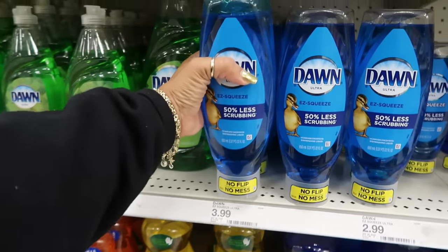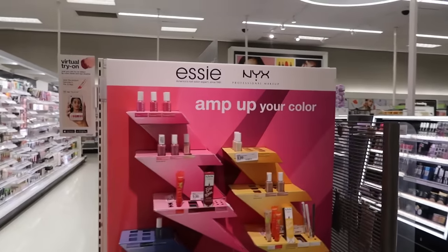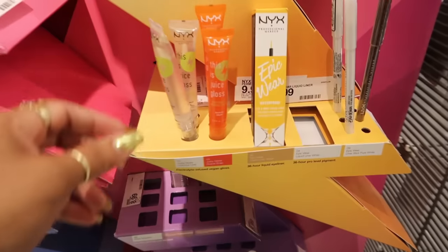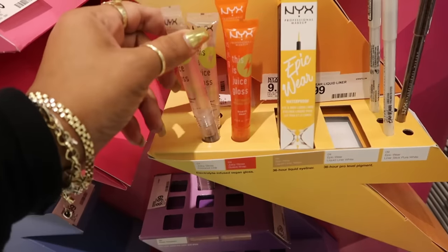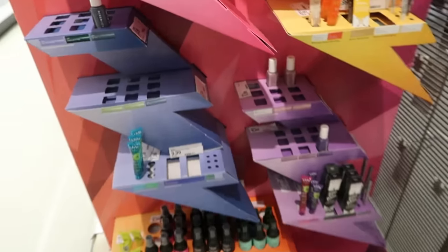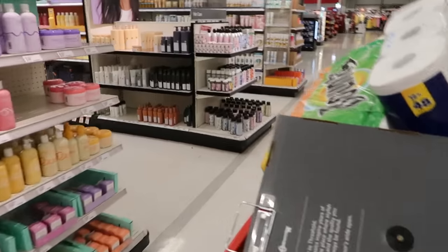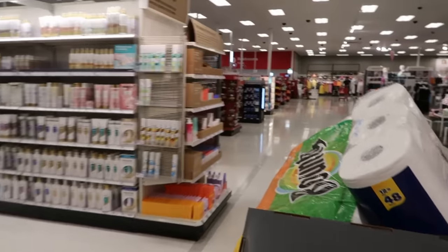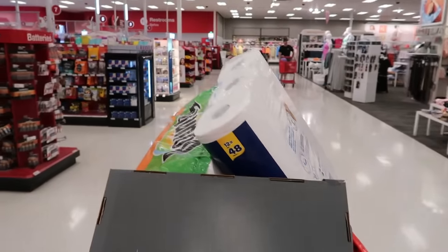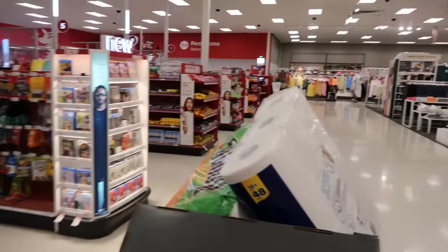I almost forgot I needed dish soap. I really like this bottle — you just squeeze it and keep it upside down. I've been buying this one lately. And there's Essie nail polish — Juice Gloss, Coconut Chill, and Guava Snap — I think those are seven ninety-nine. Okay, the only thing left is to pay and pick up my online order. I hope you enjoyed this — I'll probably be going to another Target later today or tomorrow, so stay tuned.